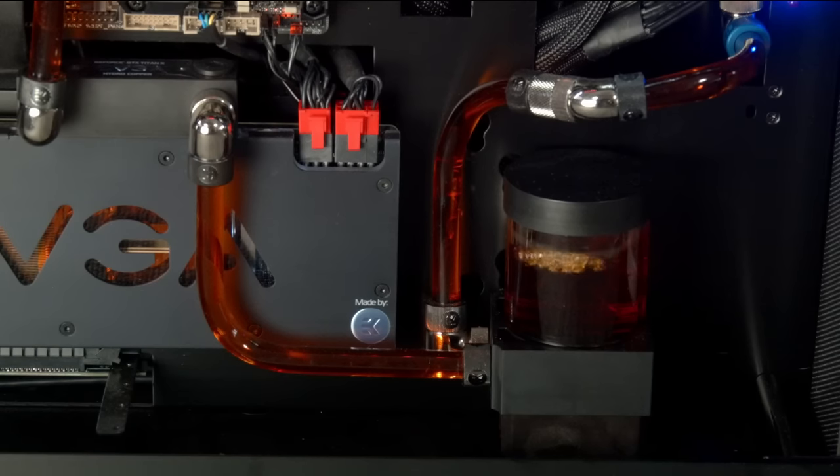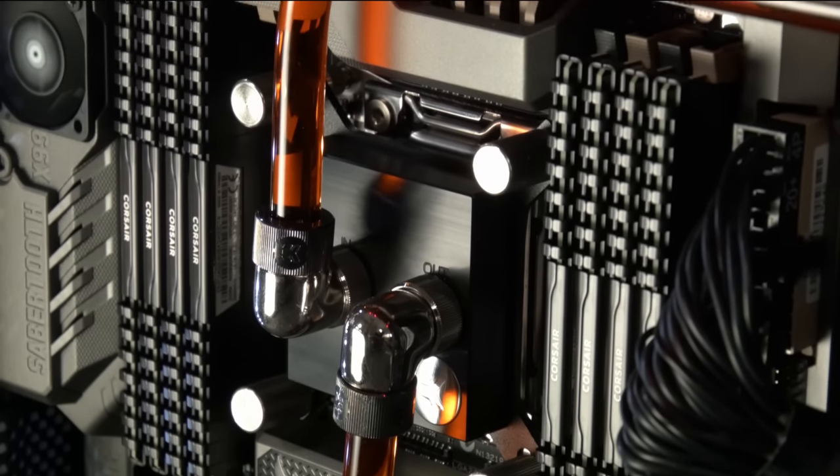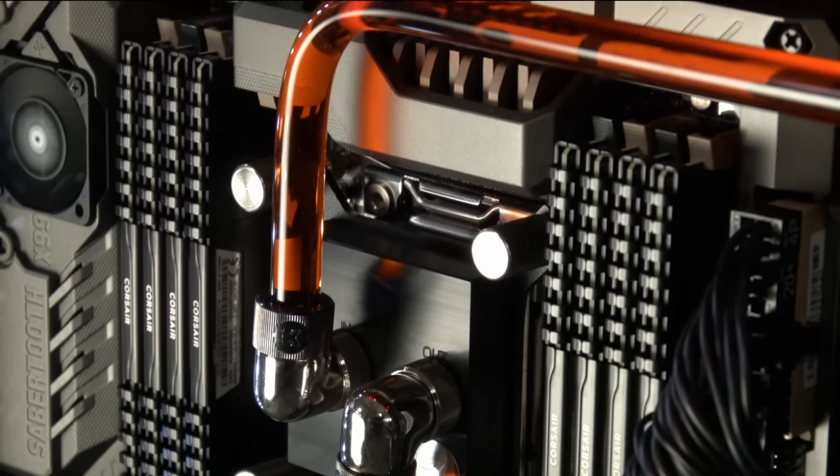So how is it that the CPU doesn't just burn up or go wrong? That comes down to the cooling that we use. We use either closed-loop custom water cooling or an open loop like this one here. So it's a combination of your specially written BIOS and the cooling.